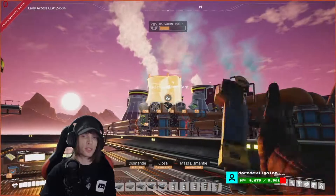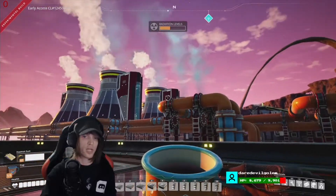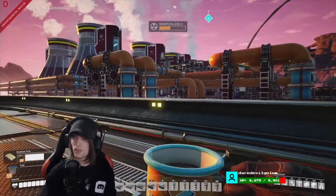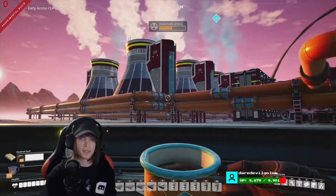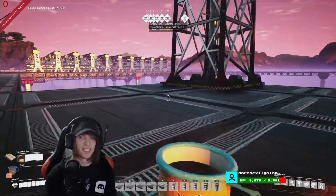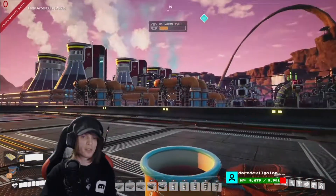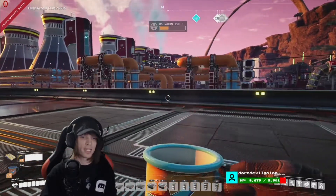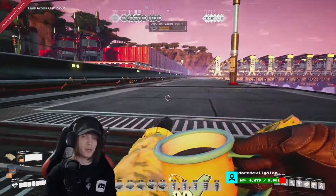Each one of these reactors creates 2.5 gigawatts of power, so those 8 reactors — that's like 20 gigawatts of power. That's a lot of power! And once you have the basic structure down you can scale it up super easily. It's a little complicated, a little crazy, but a lot of fun and I highly recommend getting into it.